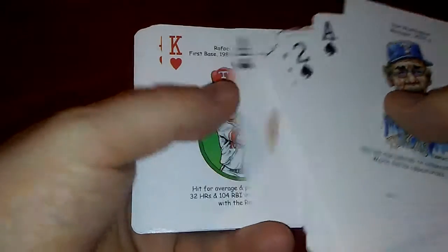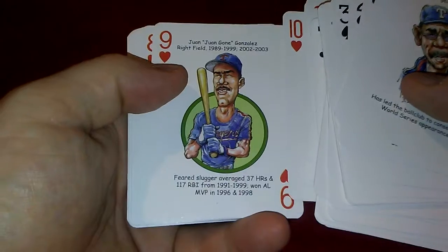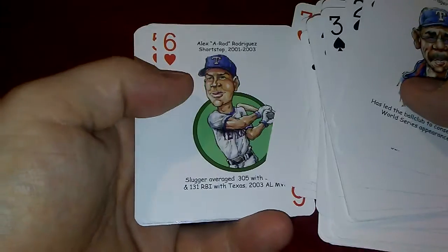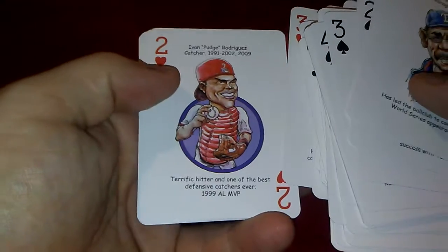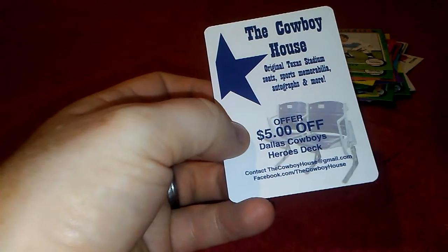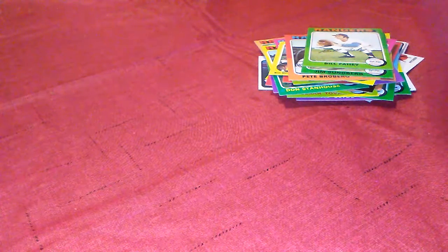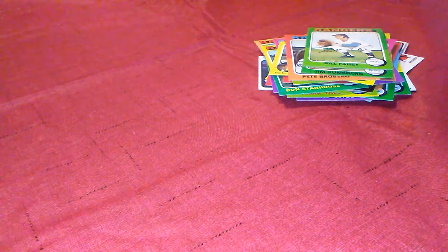Jim Sundberg, Fergie Jenkins, Rafael Palmeiro, Roger Pavlik, Kenny Rogers, John Wetteland, Juan Gonzalez, Lee Stevens, Rusty Greer, Alex Rodriguez, Dean Palmer, Julio Franco, Will Clark, Pudge Rodriguez, Kevin Brown, and then Nolan Ryan as the Joker — the CEO card. There's also a five-dollar-off coupon from the company who made it. That's what I got — it came in yesterday. As always, like, comment, subscribe, and let me know what you think. Thanks for watching.